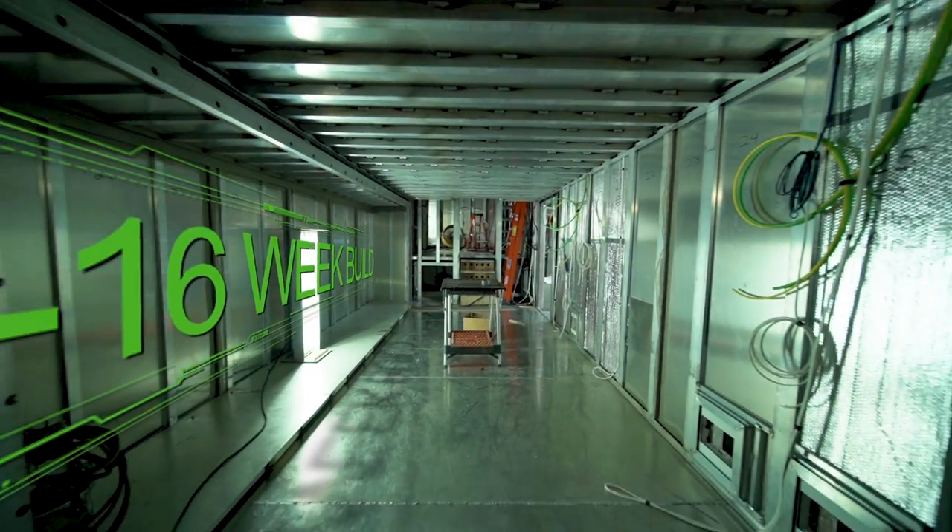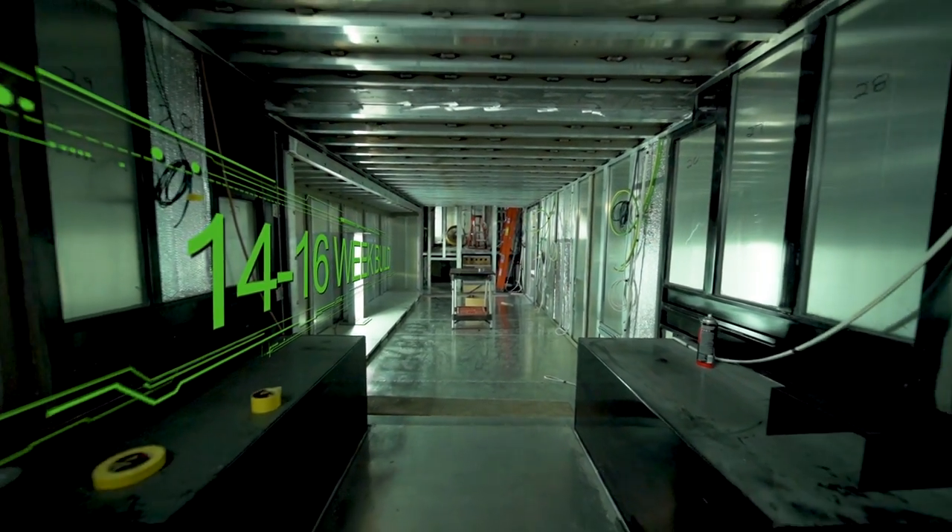It takes us about 14 to 16 weeks to complete the build. Total time on this project has been about a year and a half.